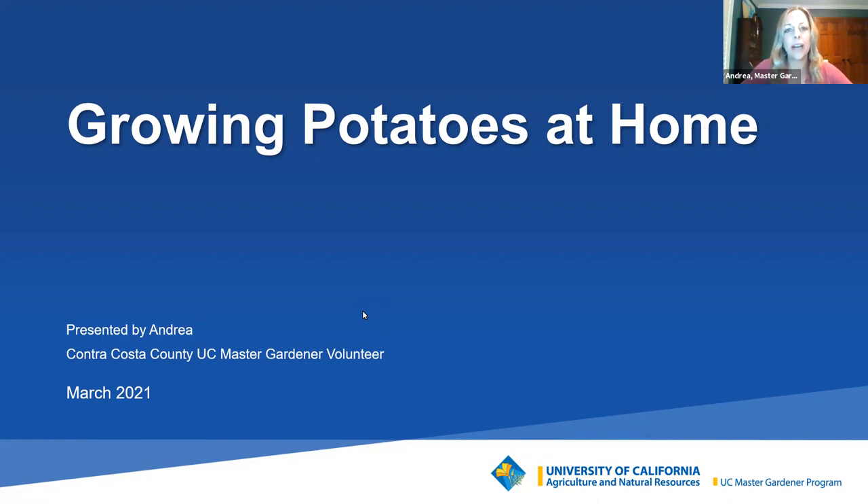Hi, my name is Andrea. I'm a volunteer with the UC Master Gardener program in Contra Costa County.